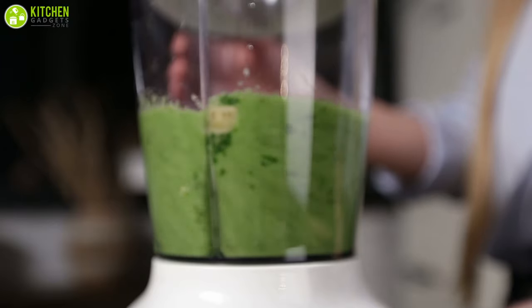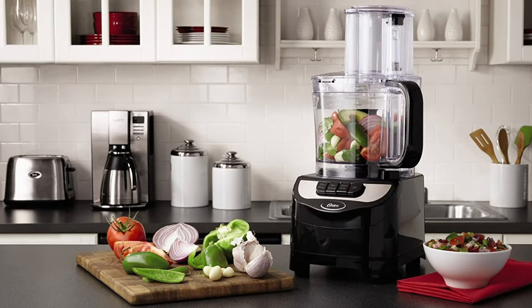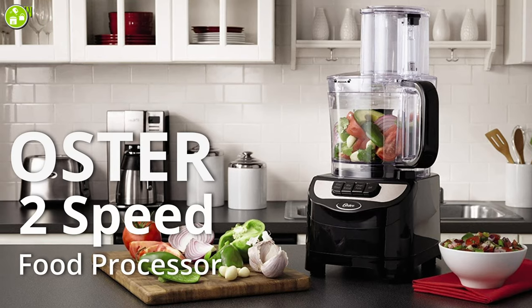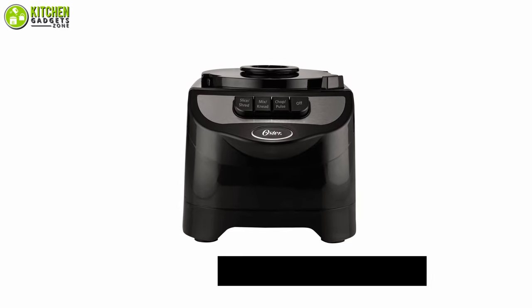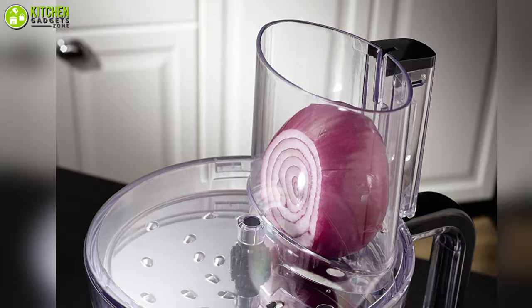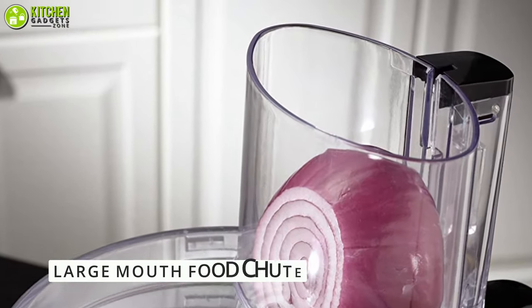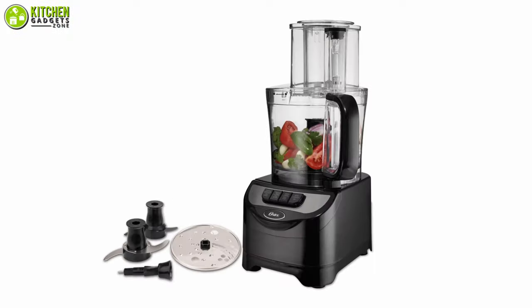Do you know that processing food with a blender is wrong? To process foods, you need something like the Oster Two-Speed Food Processor. It is driven by a 500-watt motor to crush everything you put inside, from fruits to hardened steak. Using the five-inch wide large-mouth food chute, you can make a 10-cup capacity batch in no time.